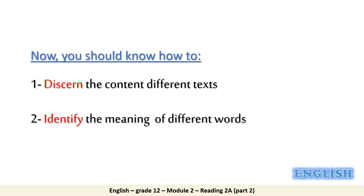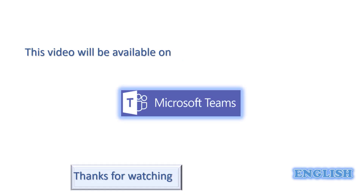This is the end of our lesson. By now, dear students, I expect you to discern the content of different texts and identify the meaning of different words. This video will always be available on Microsoft Teams for you to watch at any time. Thanks for watching.